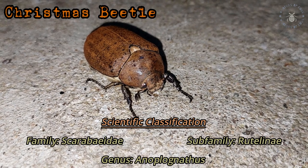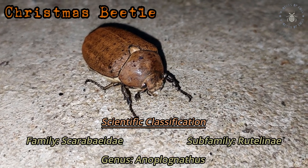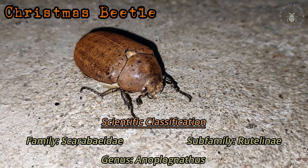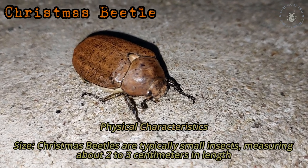Christmas Beetle. Scientific classification: Family Scarabaeidae, Subfamily Rutelinae, Genus Anoplognathus. Physical characteristics.